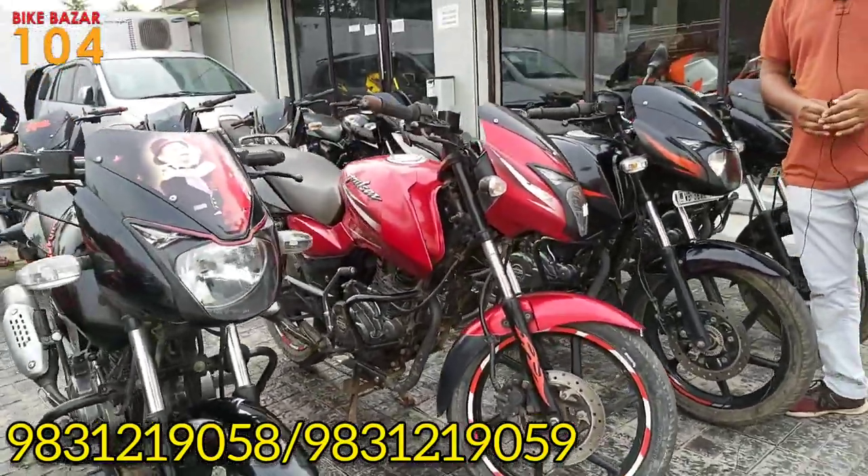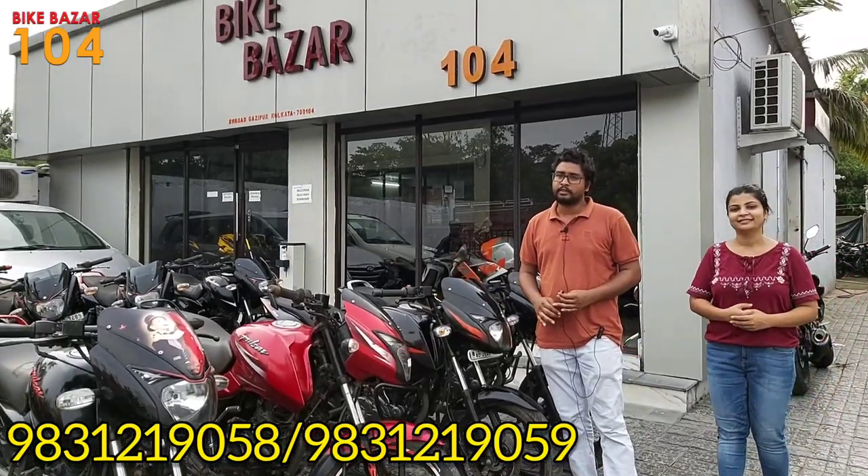We have a Pulsar 150 in BS4, 2019 model, and the condition is very good.